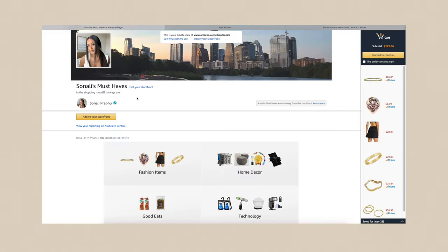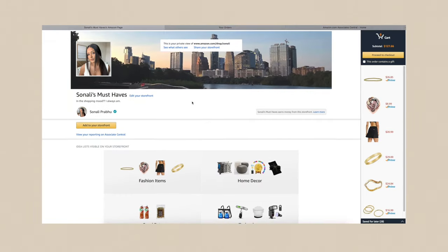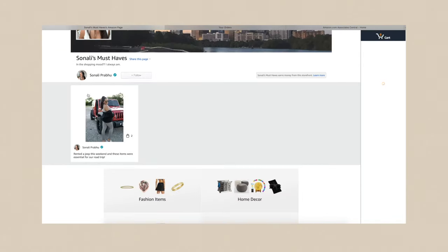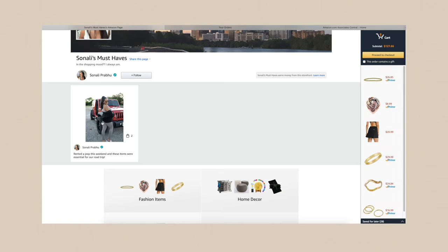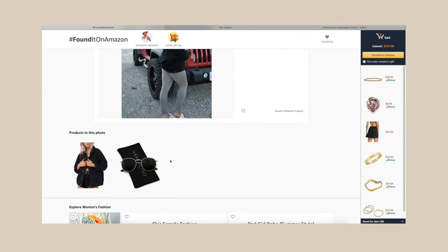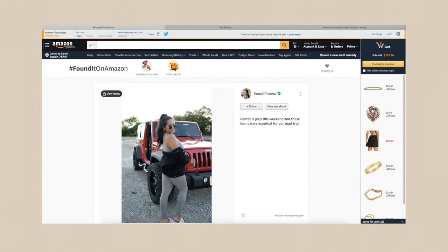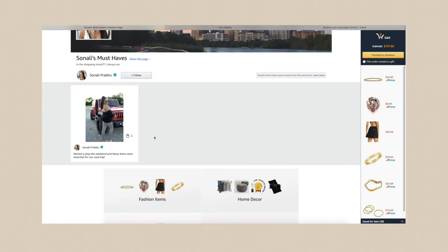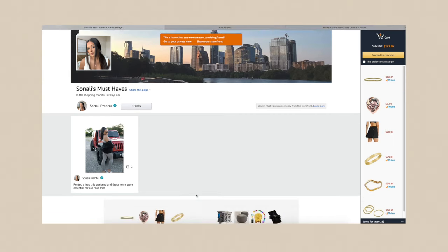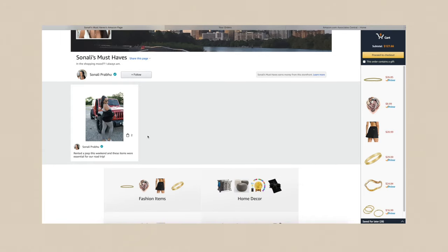That was actually really easy. We're just going to click done and post. For some reason I'm not seeing it on my page where I can edit, but you can click up here to see what others see — and there's my post. You can see there are two shoppable items on this photo. It's kind of like LikeToKnowIt, if you guys are familiar with that platform. Literally every blogger I know uses that platform, so it's really nice that they have shoppable photos — it makes your page look more engaging and more personal because your face is actually on it.